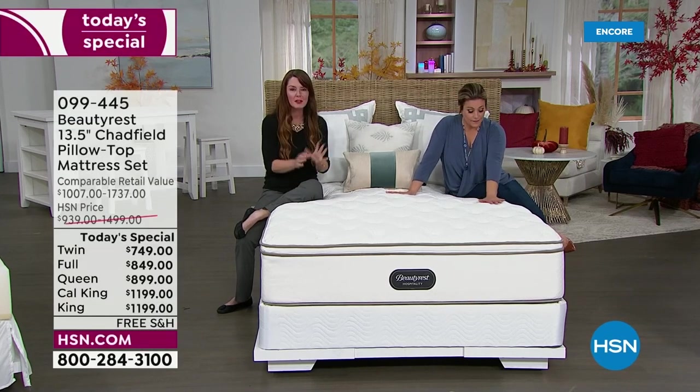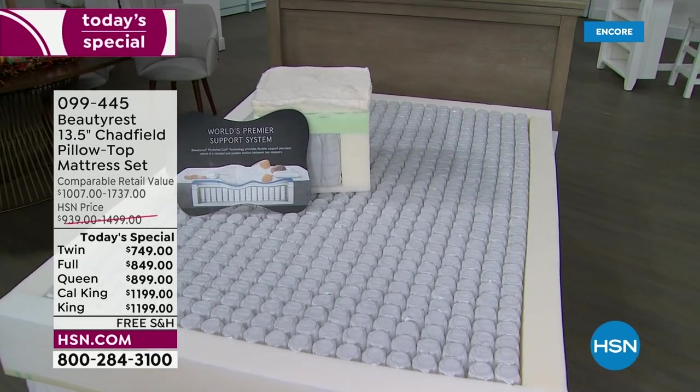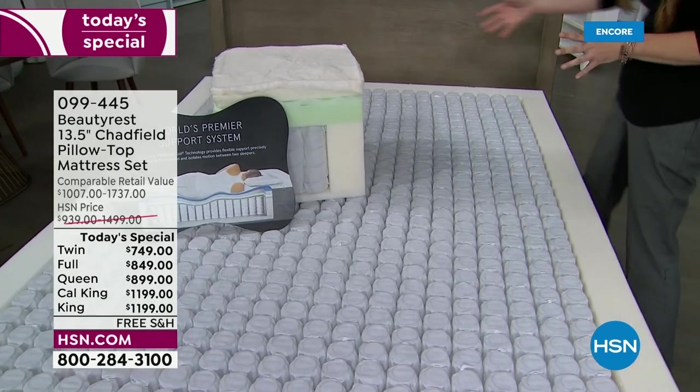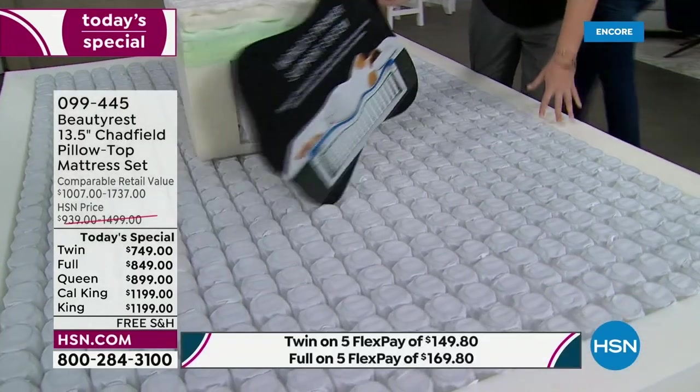Beautyrest is known for innovations. Way back in 1925, we invented the individually pocketed coil. That's really the engine — the tried and true support system. Along with other innovations, we invented the king size and the queen size mattress. The pocketed coil is truly the engine. This is what helps you stay asleep. The different comfort layers help you fall asleep, but the support of the pocketed coil is truly what helps you stay asleep longer.